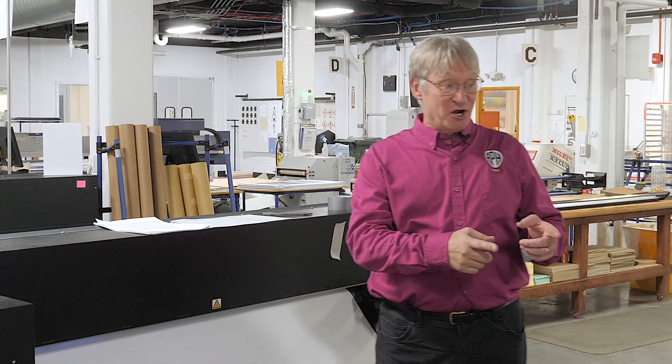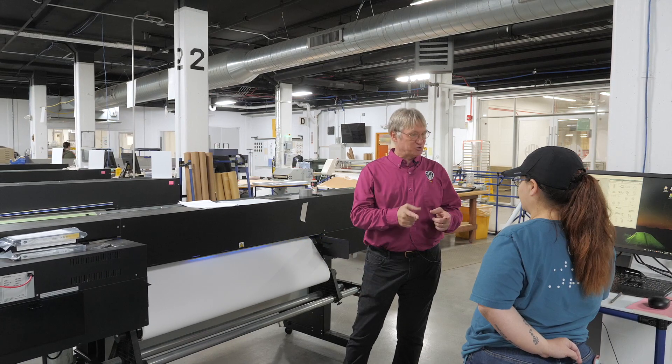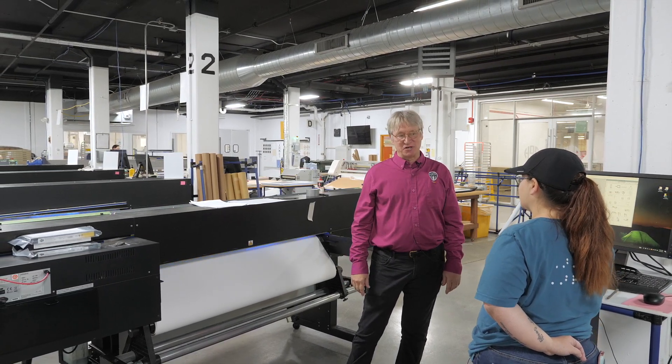Today I'm here with Tiffany Cook back in tactile graphics. So Tiffany, how long have you been working here? Five and a half years. Wow. And what's your title? Graphics production.